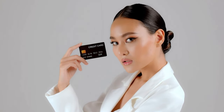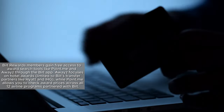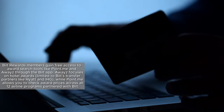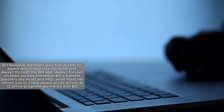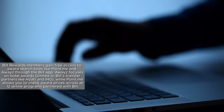Additionally, you can receive monthly Lyft credits by using your Belt Card. Belt Rewards members gain free access to award search tools like Point.me and Awayz through the Belt app. Awayz focuses on hotel awards, though limited to Belt's transfer partners like Hyatt and IHG, while Point.me allows you to check award prices across 12 airline programs partnered with Belt.